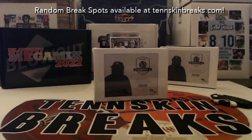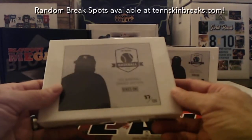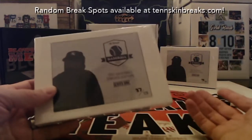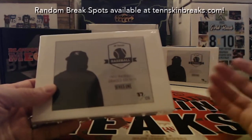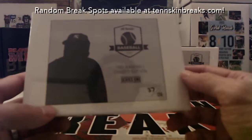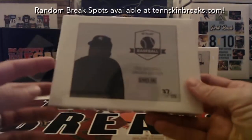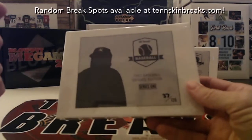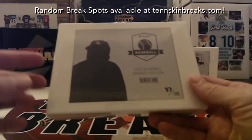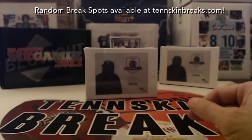All right guys, first break of the night is a brand new product from Hit Parade that I grabbed four boxes of. Two we're going tonight, two will go next week, and they've already sold out of it. So I was gonna grab more and it's too late because they're already sold out. Series one, 1952 Bowman — you've got two graded 52 Bowman cards in here, obviously a chance to pull Mickey Mantle, Willie Mays, other big names out of the 52 Bowman set.